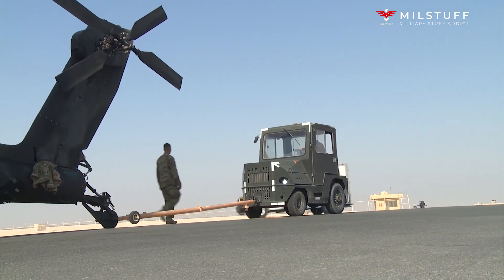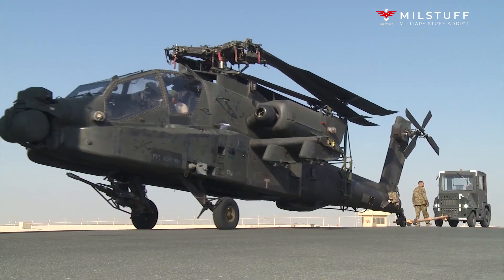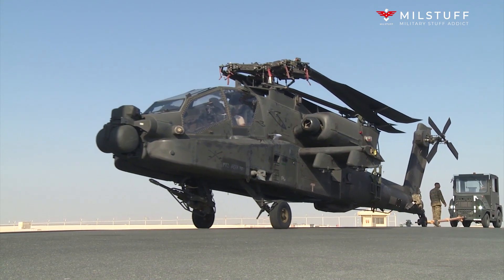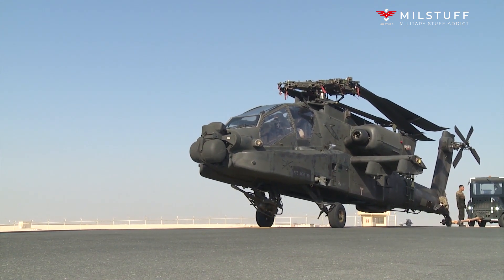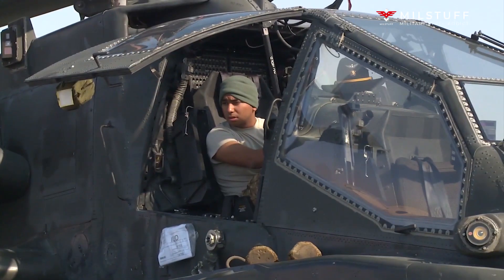It has a variety of enhancements and upgrades, consisting of much more effective engines, updated transmission, and various other enhancements. This gunship may likewise be equipped with an upgraded Longbow fire control radar.